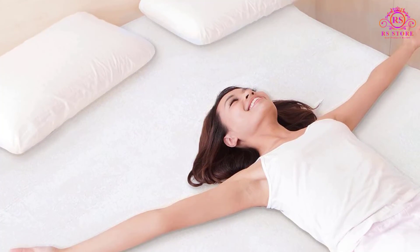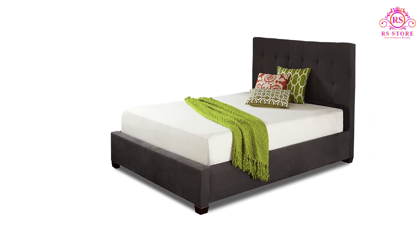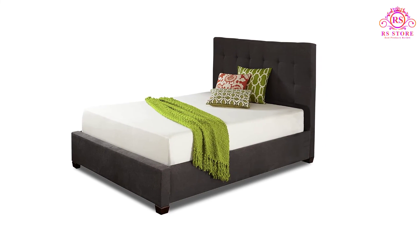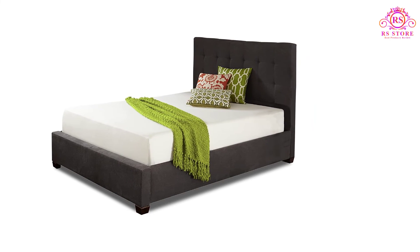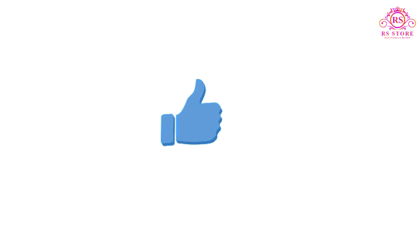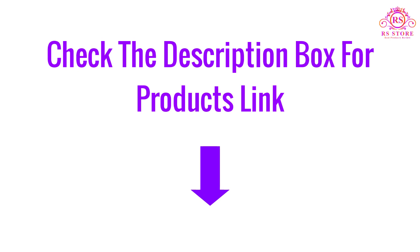Live & Sleep was even kind enough to throw in a free memory foam pillow with purchase — it's one less thing that a customer would have to buy separately for their new mattress. Buyers seem to love the pillow's quality based on this product's reviews as well. Also, check the description box to find the product links.